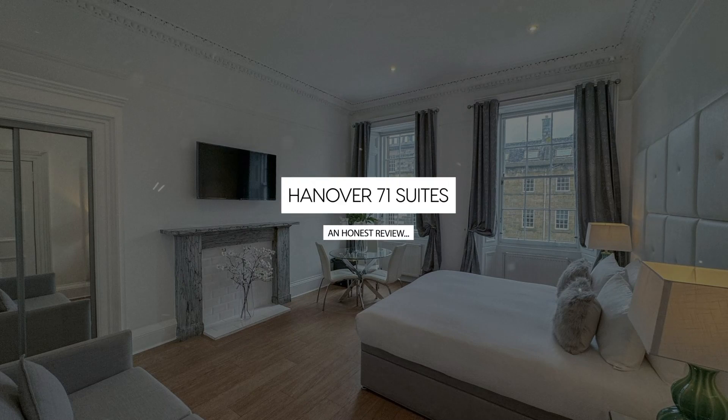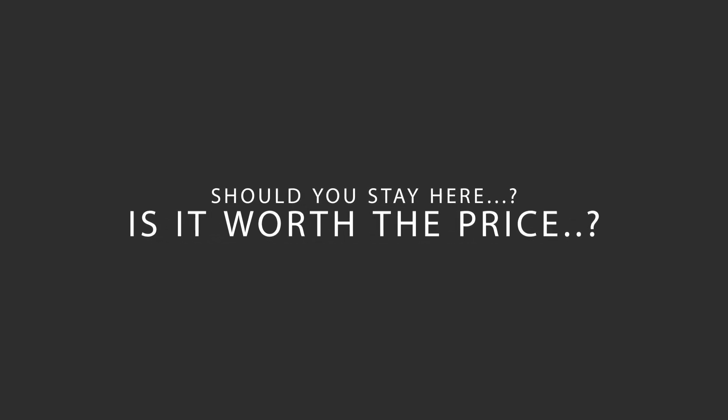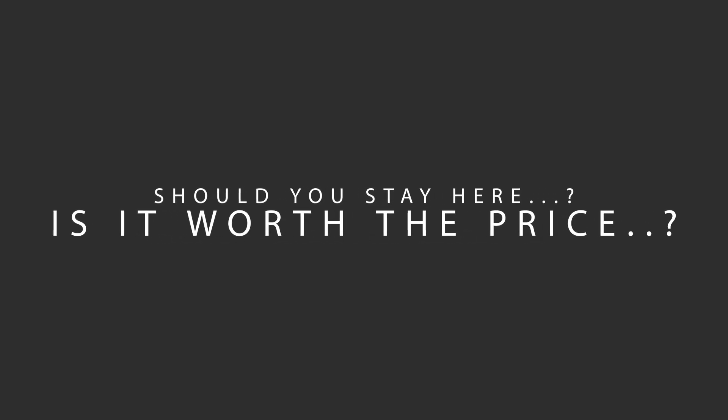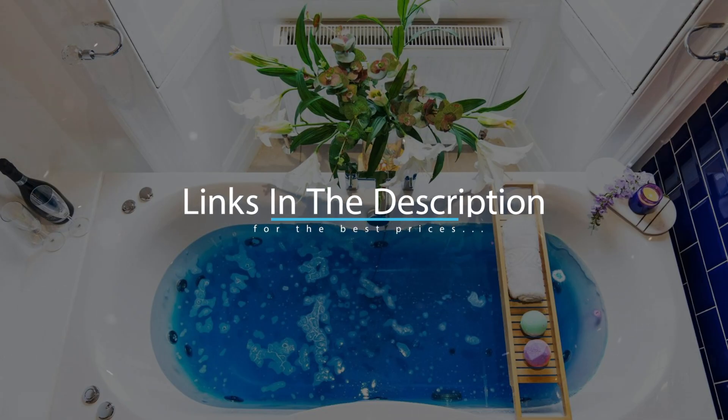Today, we're diving deep into a review of Hanover 71 Suites, located in Edinburgh, Scotland. Let's find out if this hotel lives up to its reputation, and if you should stay there. For booking a stay at the most ideal price, check out the link in the description.